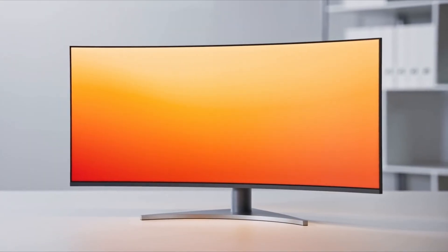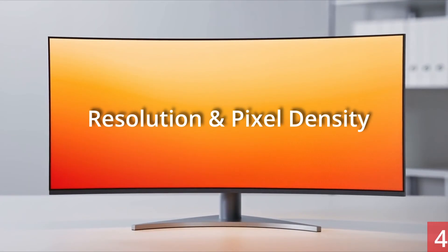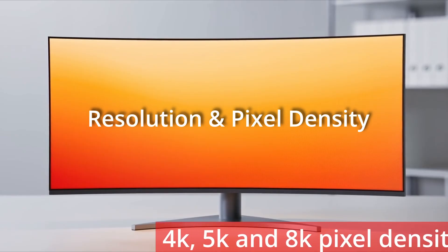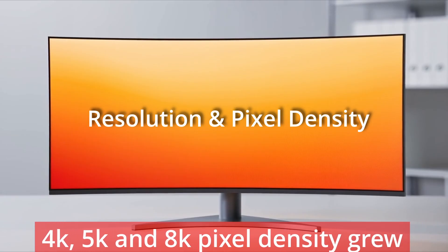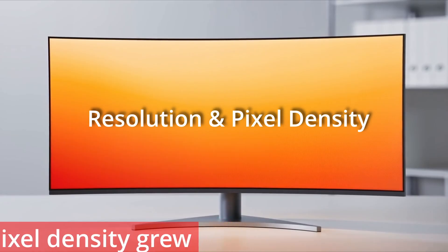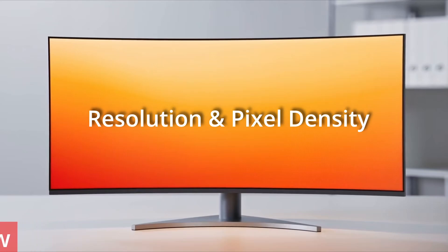So what have been the major improvements by category? For resolution and pixel density, from Full HD 1080p through 4K, 5K and 8K, pixel density grew from 80 ppi on 22-inch screens to greater than 280 pixels per inch on 32-inch screens. Retina-grade displays of 300 ppi are now common for professional workstations, reducing visible pixelation.